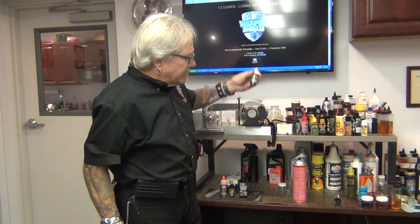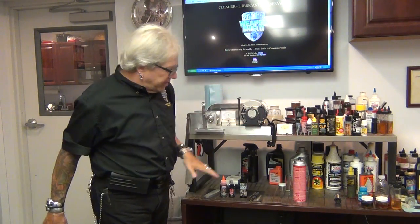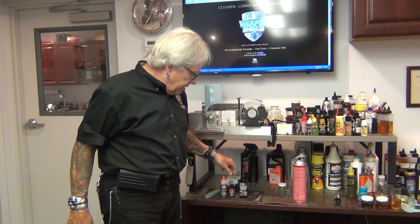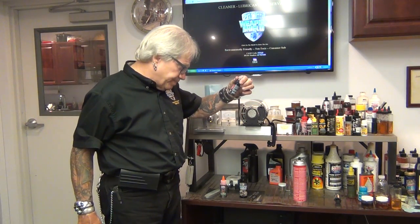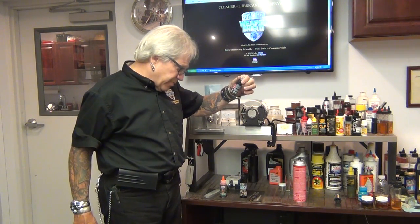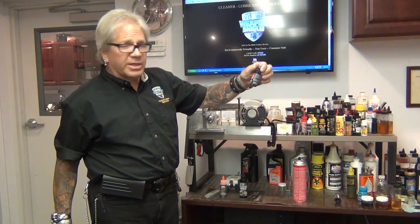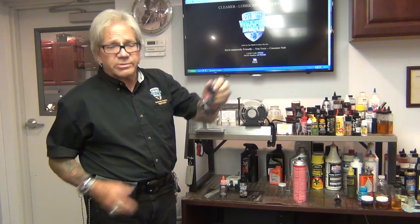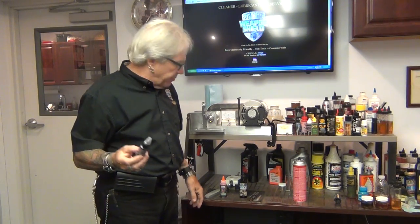Slipstream isn't a cleaner and it's not a preservative. To be fair, as I said and started out, what we want to test against is the other CLPs on the market — and that's pretty much what we're going to do. People have asked me about Slip-2000, and this is their EWL, their Extreme Weapons Lube. It lubricates, cleans, and protects. That's fair — it's a good comparison to Weapon Shield.